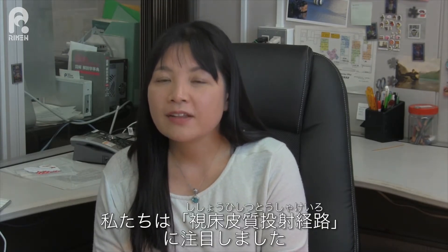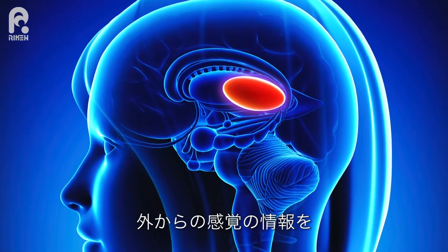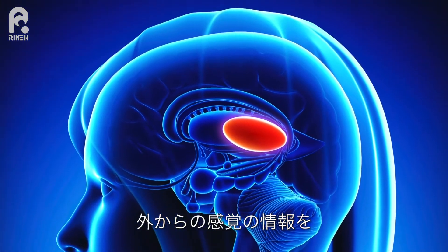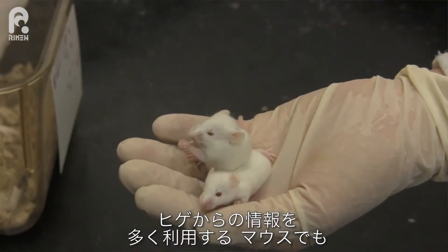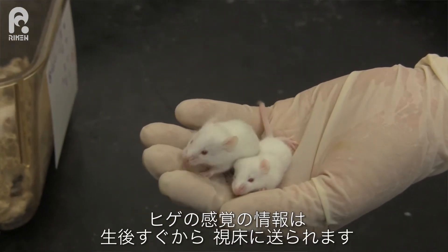To understand experience-dependent circuit development, we decided to look at the thalamocortical connection. The thalamus is part of the brain which sits underneath the neocortex. Most of the sensory information coming from outside the world goes through the thalamus and then reaches the cortex. Therefore, the thalamus is called the relay center. In the mouse somatosensory system, which receives input from the nasal whiskers, this develops in the early postnatal stage.